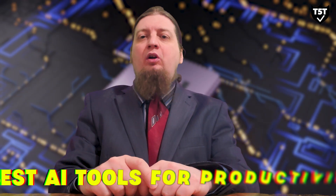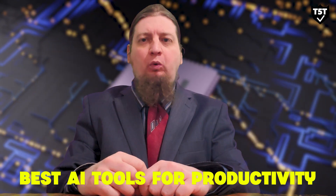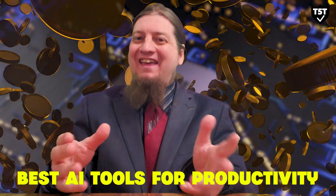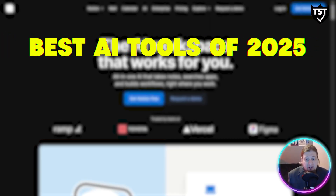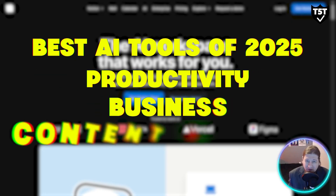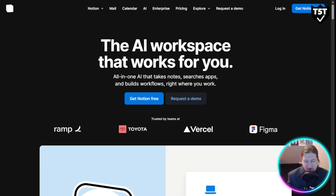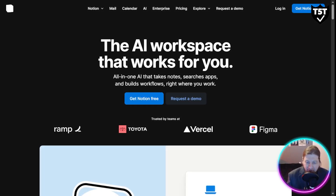AI is no longer the future — it's here right now. If you're not using these tools, you're missing out on hours of productivity, thousands of dollars in efficiency, and endless creative opportunities. In today's video I'm going to break down the best AI tools of 2025 across three essential categories: productivity, business, and content creation. By the end, you'll have a complete AI toolkit that can transform your workflow and creative process.